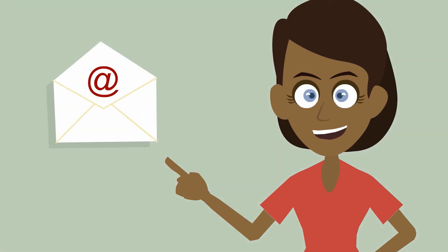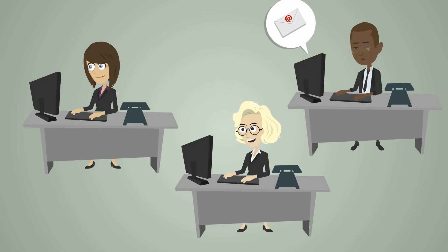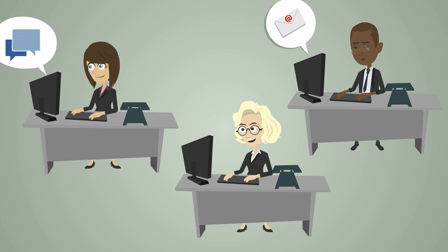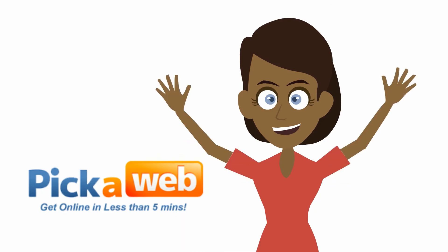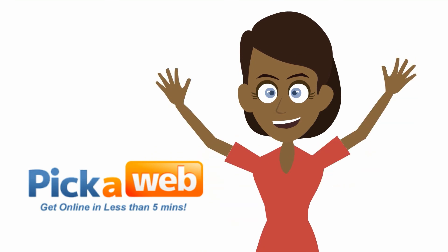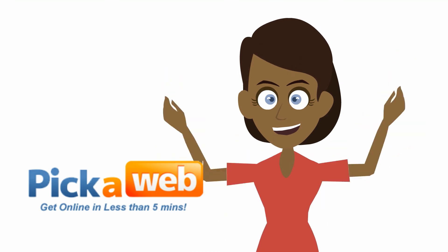As soon as you've requested the transfer, just reply to our email. We'll take over from there and we'll let you know as soon as it's transferred, it doesn't take long. There's no interruption to your website or email during or after the transfer. So why not transfer your UK domain names to Pikaweb today and benefit from our great service.